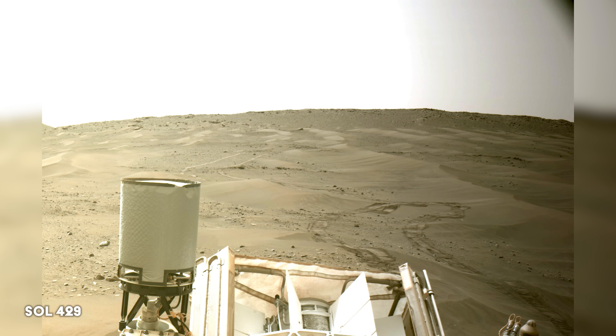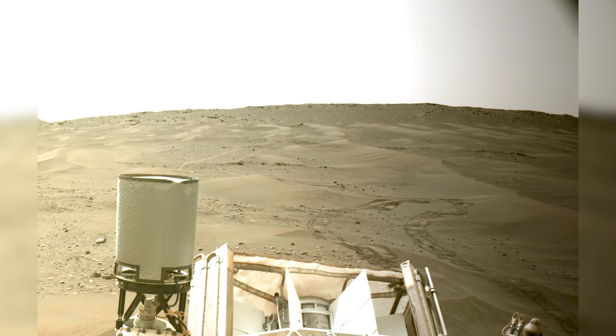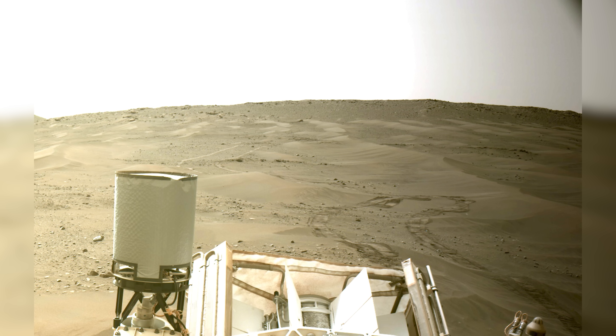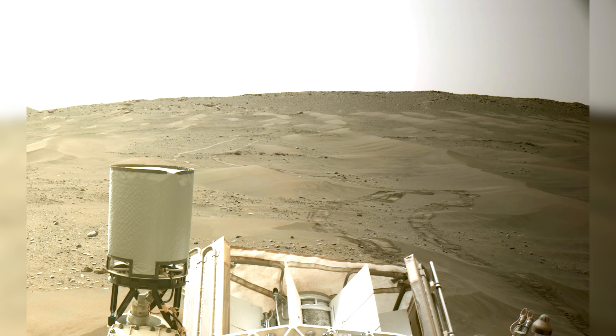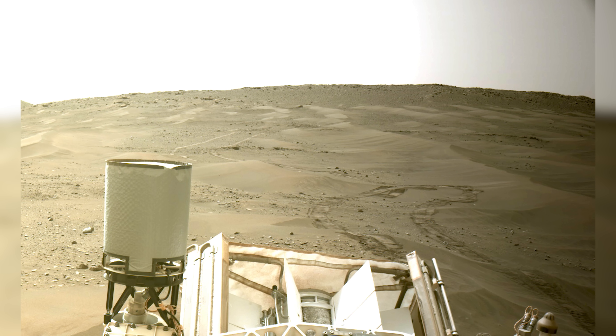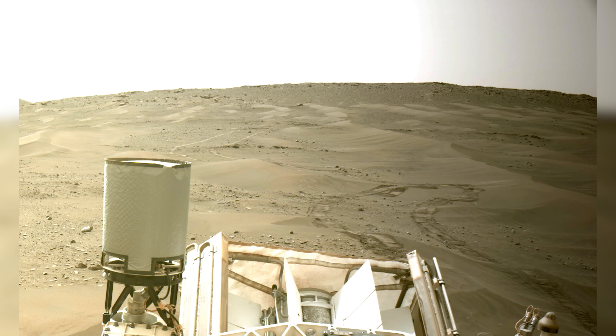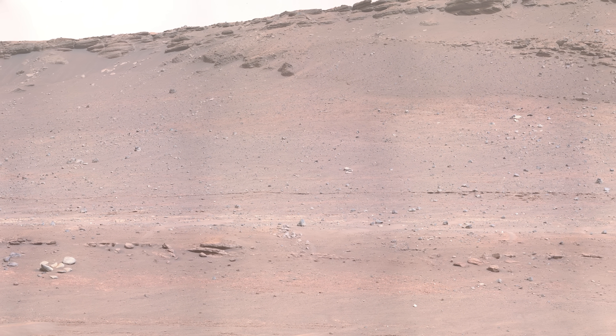Luckily, just two sols later, on Sol 429, Ingenuity reestablishes communication. Although it seems like the letter did the trick, it was probably a case of less dust and more sunlight, allowing Ingenuity's solar panels to gather more energy. Perseverance looks up towards the impassable delta face, taking this panorama on Sol 437.